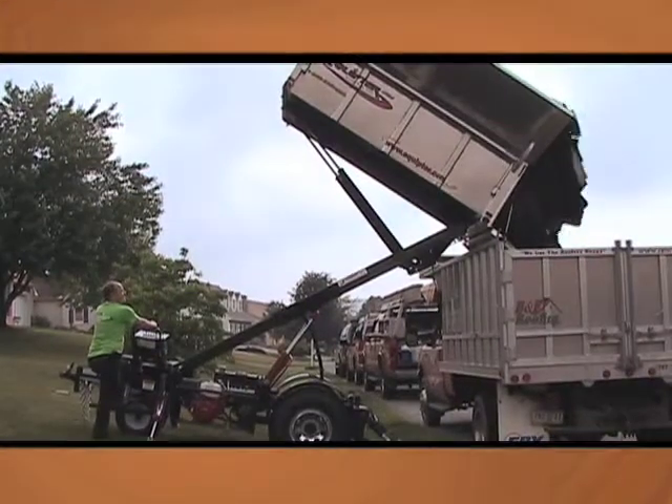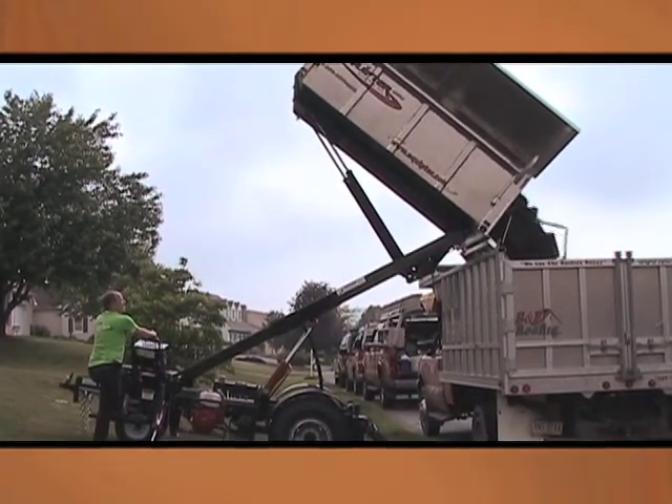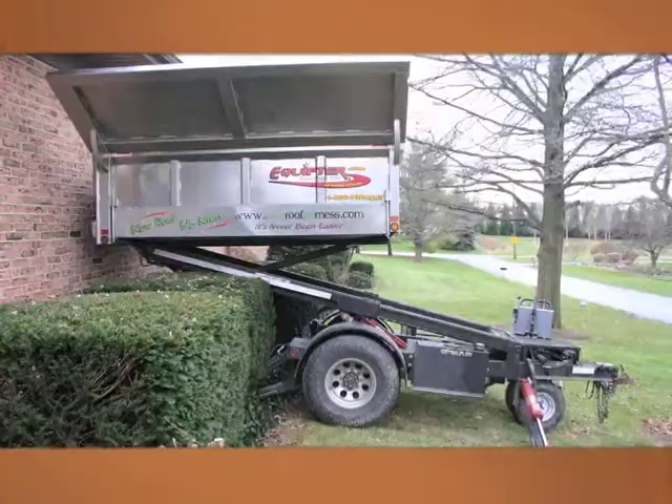They like the fact that most of the nails go into the roofers buggy and not onto the ground. Happy customers tell their friends and neighbors, meaning happy customers bring you more customers. It's a cycle that grows your business, and the Equipter helps make it all happen.